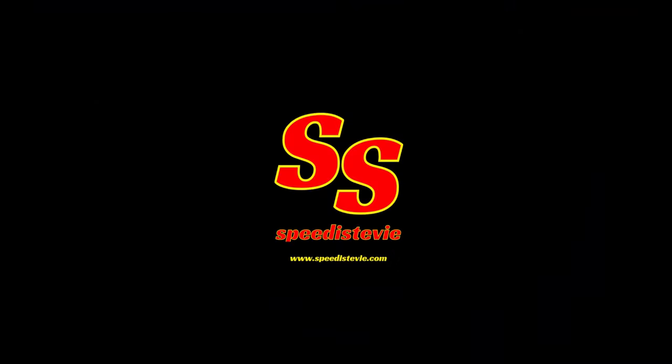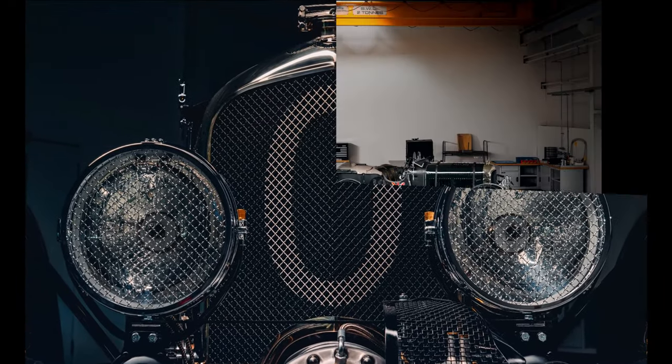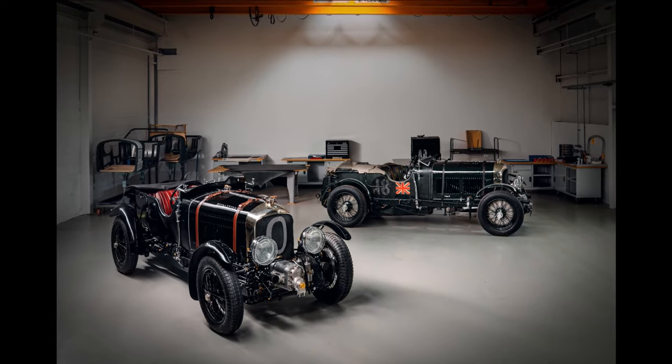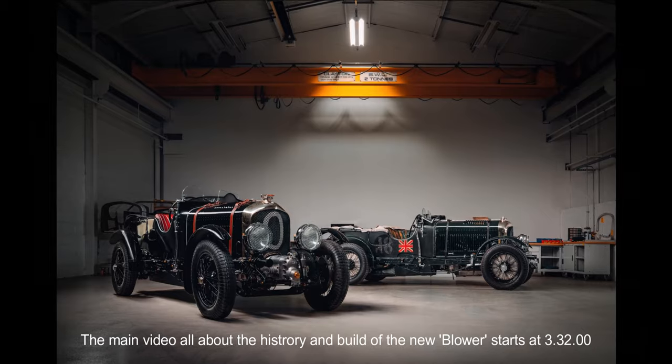Hey folks, it's Speedy Stevie video time again. December 9th, 2020: after 40,000 hours of work, Bentley Mulliner has today completed the first new Bentley Blower in 90 years, with the delivery of Car Zero, the prototype car.